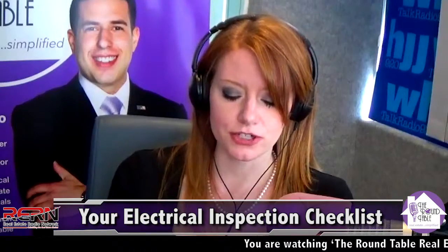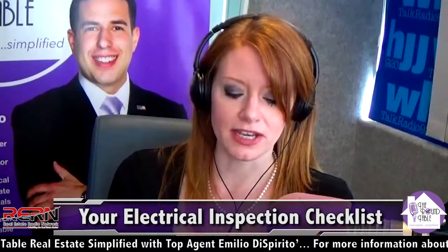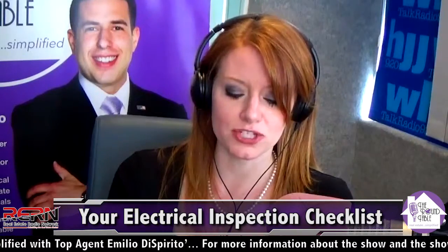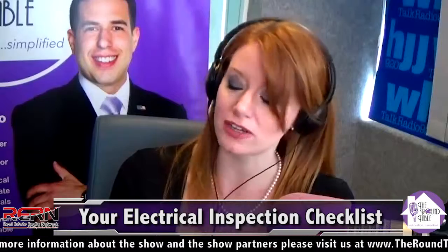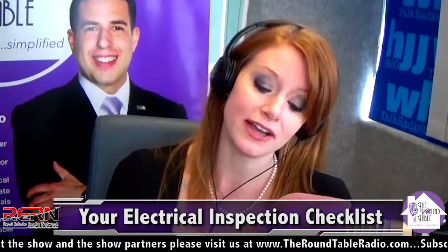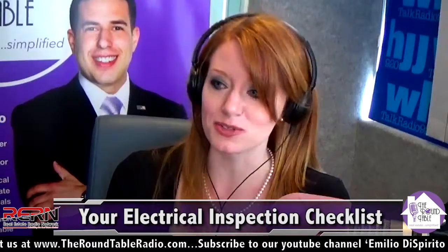I actually ran into that issue on a home I bought about eight years ago. It had a Federal Pacific panel and the inspector made a huge deal out of it — he said they burned down a ton of houses. The house hadn't burned down in 40 years, but I had to replace that panel before I could sell because nobody was going to buy the house with that panel.